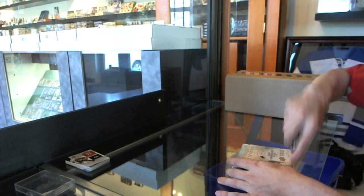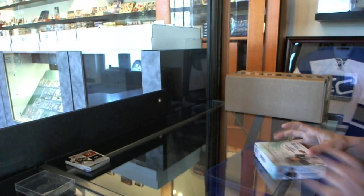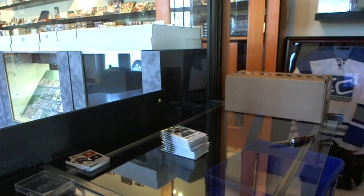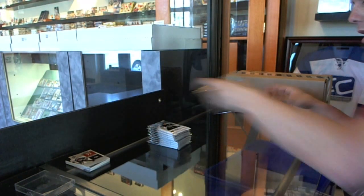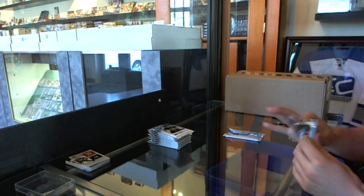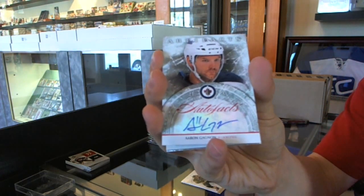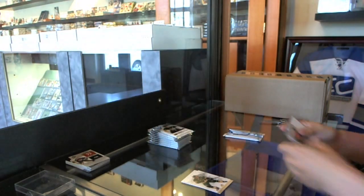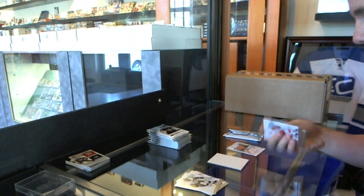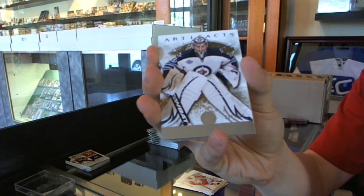Anyways, on to the Artifacts. We've got an auto-fax of Aaron Gagnon. We've got a goalie insert to 999, Andre Pavlik.